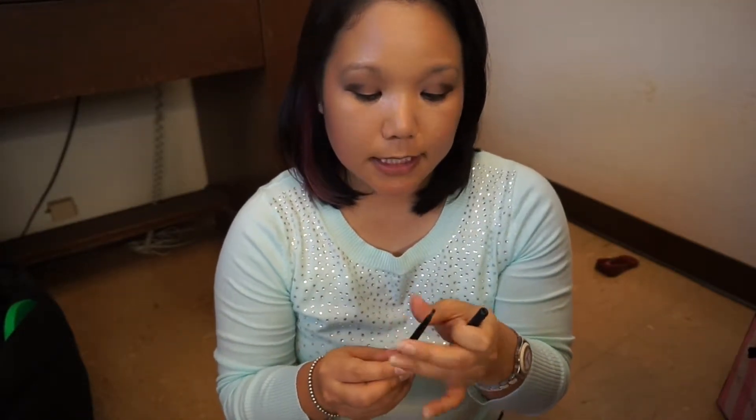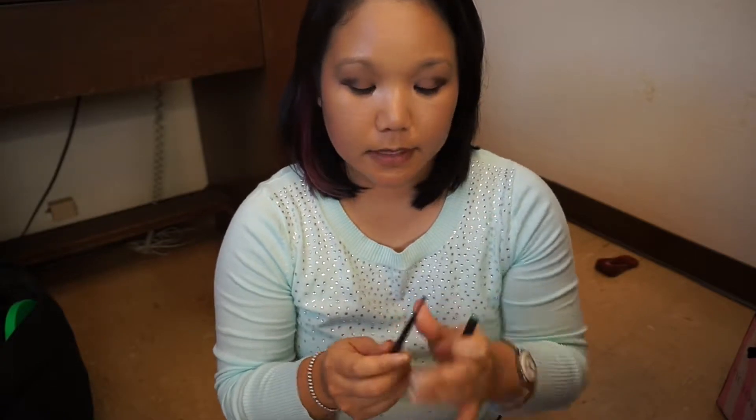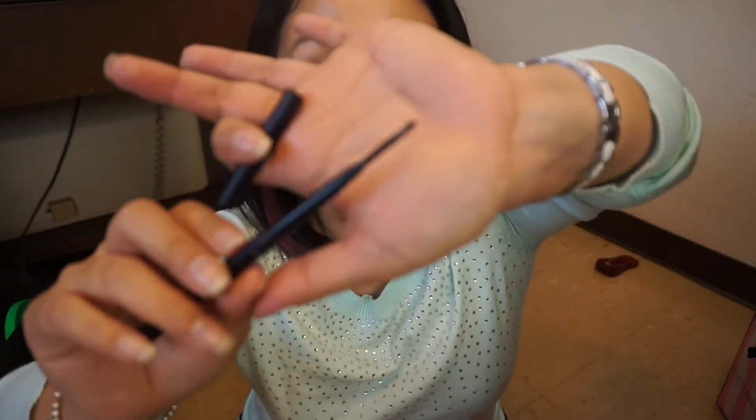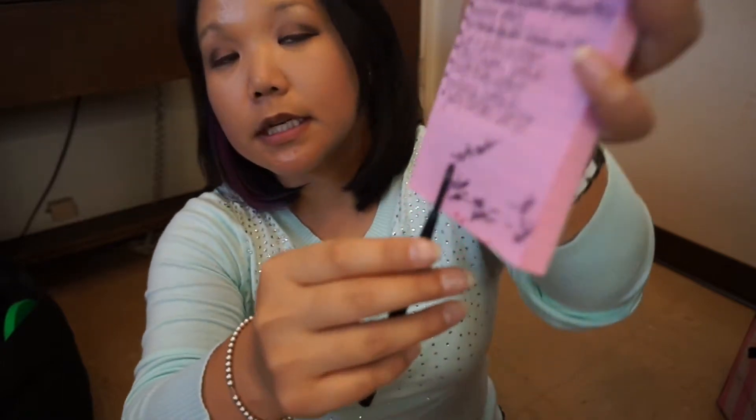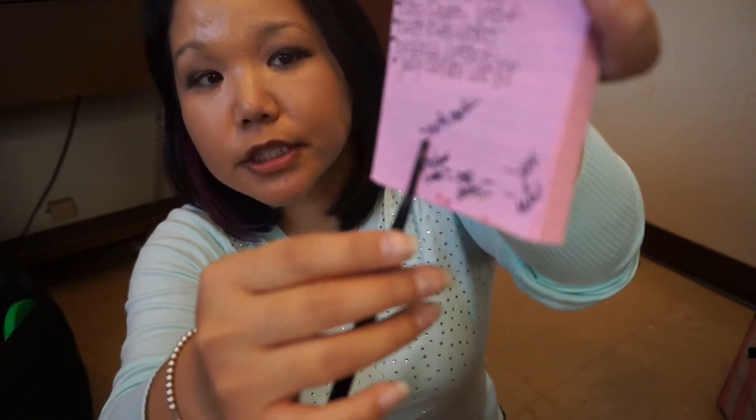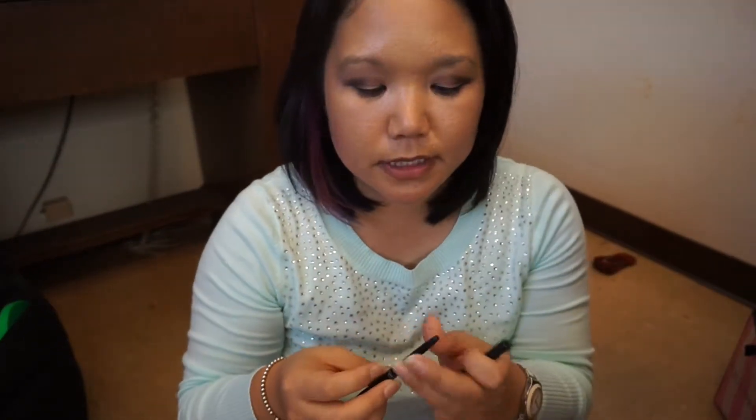Last up is this L'Oreal Matte Matic eyeliner. I have made some good progress on it — scraped off a couple of centimeters — and I've been using this religiously every day, but the progress is still slow. You'll also be seeing this in another video because it's in my Project Pan.